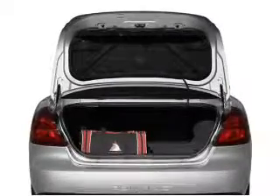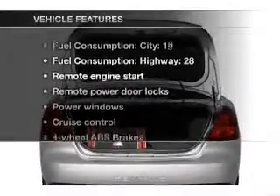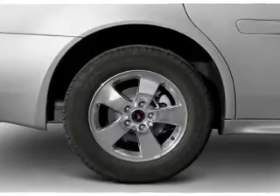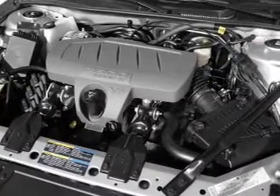Anti-lock brakes help you bring your vehicle to a safe stop. Plus, enjoy these notable features that are included in this vehicle: air conditioning, power door locks, power windows, power steering, and cruise control.